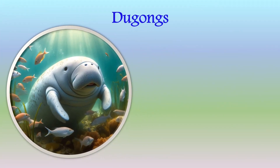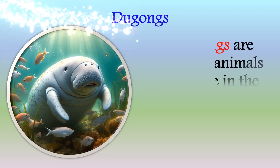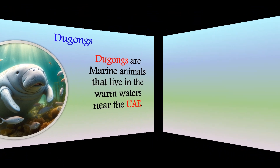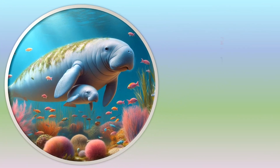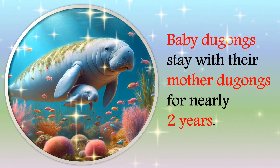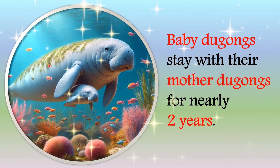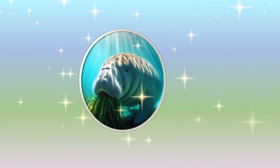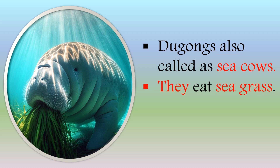Now let's learn more about dugongs. Dugongs are marine animals that live in the warm waters near the UAE. Baby dugongs stay with their mother dugongs for nearly 2 years. Dugongs are also called sea cows, and they eat sea grass.